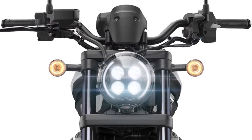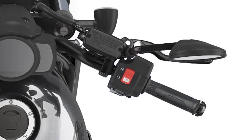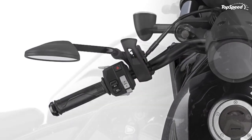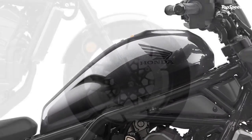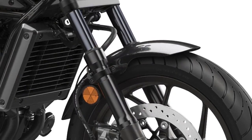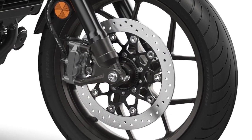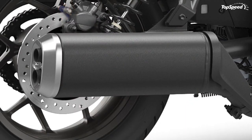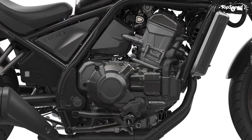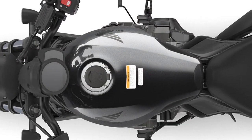Cast rims round out the rolling chassis with a 130/70-18 and 180/65-16 on the front and rear respectively. At 487 pounds soaking wet, the Rebel 1100 falls toward the lighter end of the weight range. A single 330mm disc and four-pot caliper up front provide the bulk of stopping power; out back, a single-piston anchor and 256mm disc take care of business. All-around ABS comes with the stock equipment package.